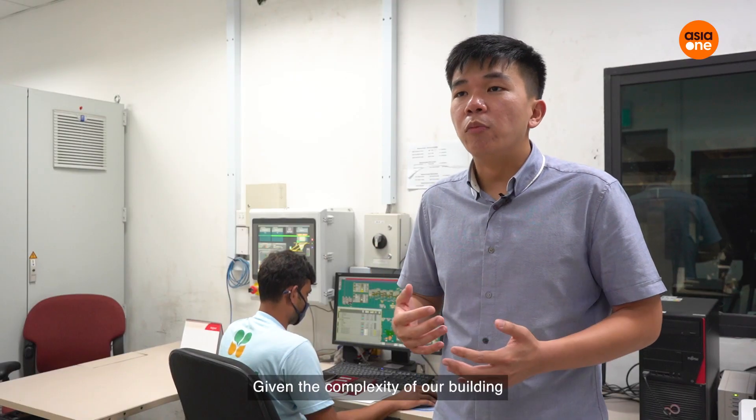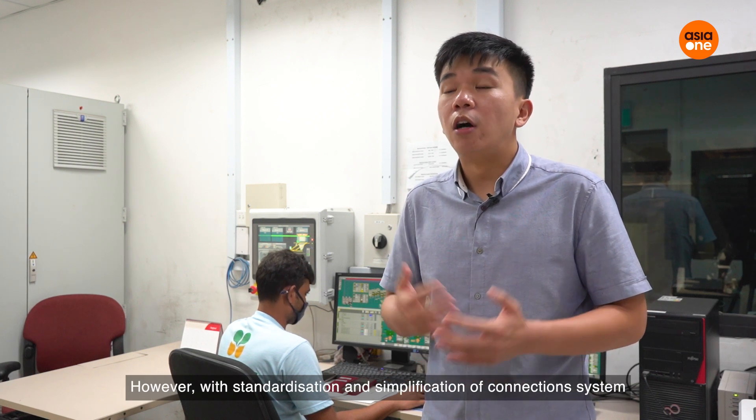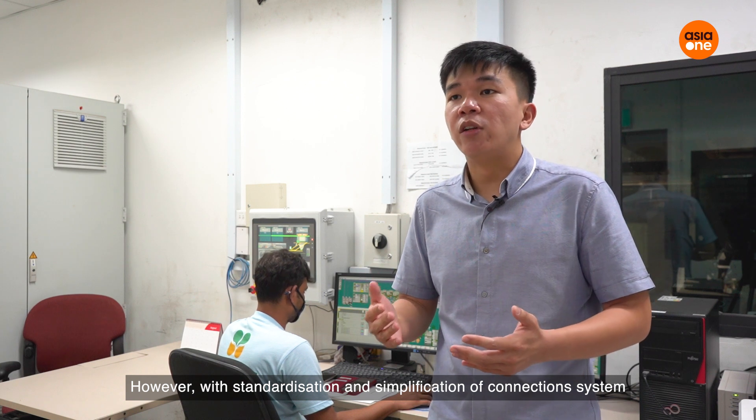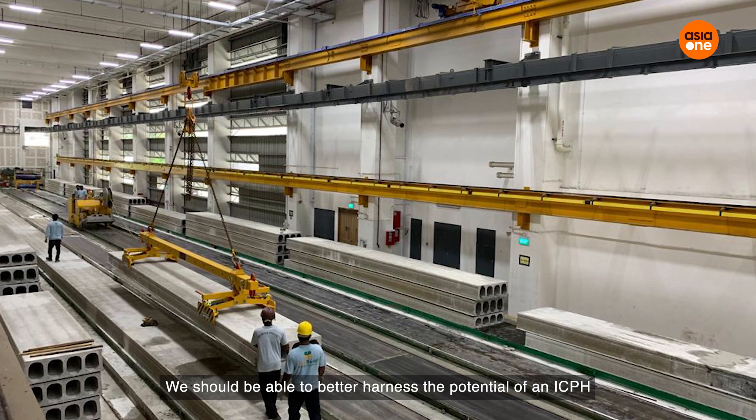Given the complexity of our building, not every component can be produced in an automated fashion. However, with standardisation and simplification of the connection system, we should be able to better harness the potential of an ICPH.